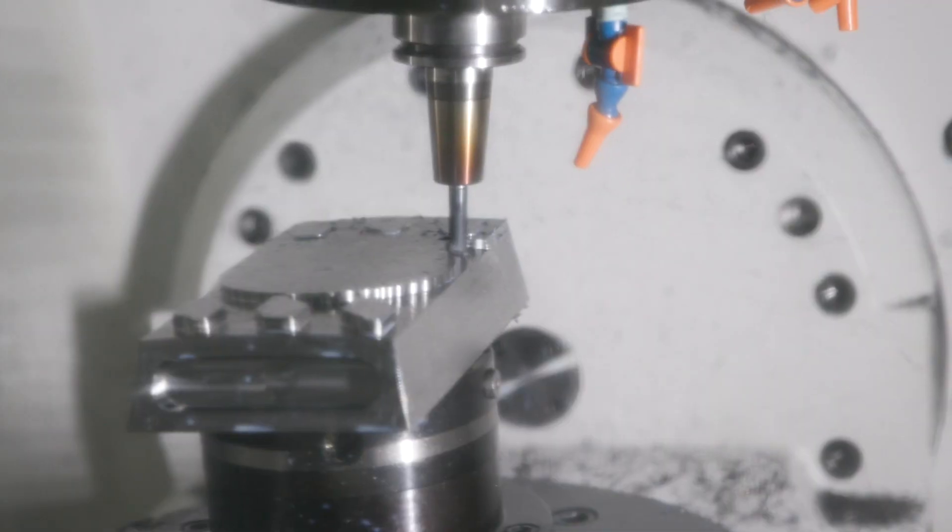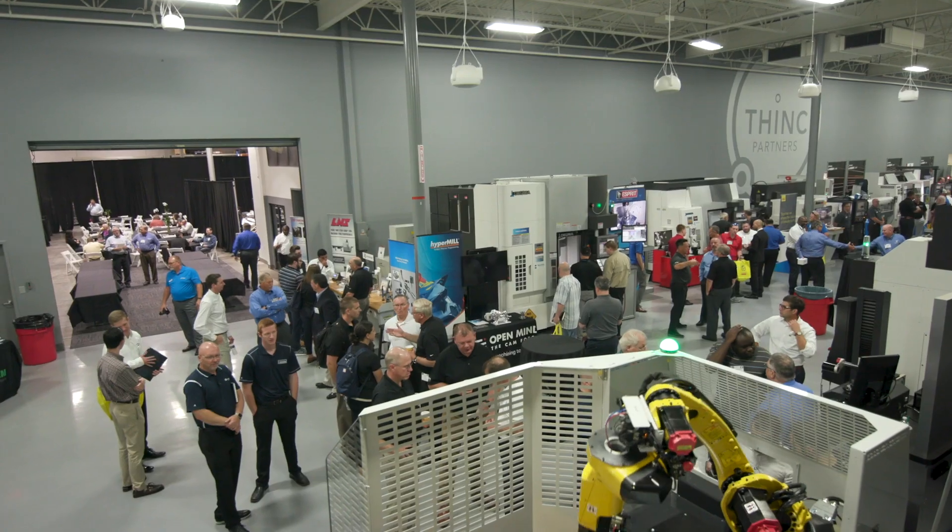I'm Jim Kozmala, Vice President of Engineering at Akuma America. We're here at our headquarters in Charlotte, North Carolina.